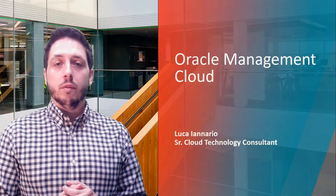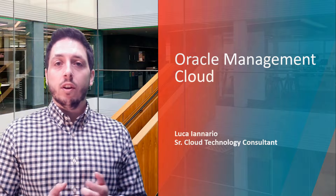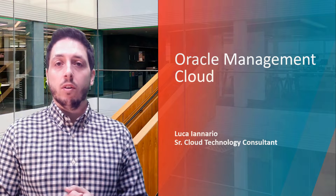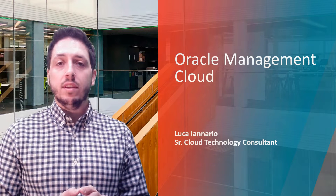Hi everyone! Today I'm going to talk about Oracle's solution for monitoring of IT infrastructure and applications. I will then talk about a success story from one of our customers using Oracle Management Cloud, also known as OMC, and finally I will demonstrate some of its capabilities.